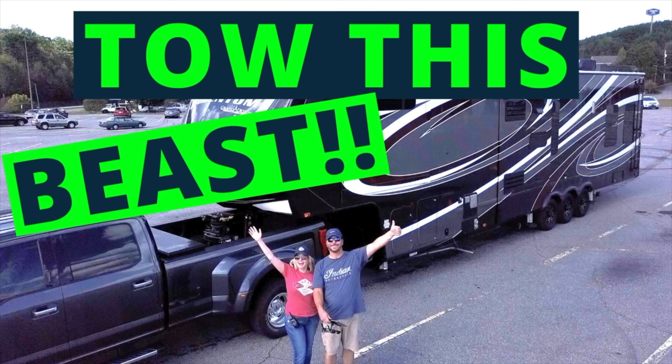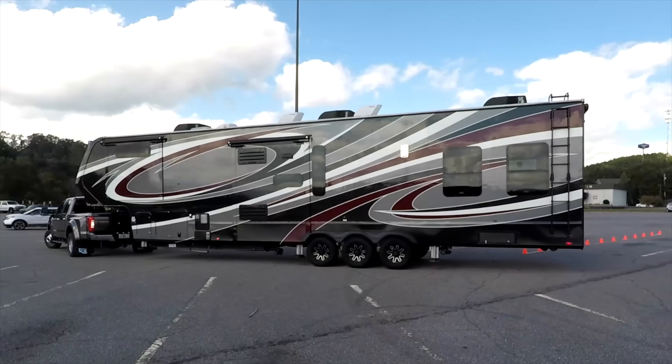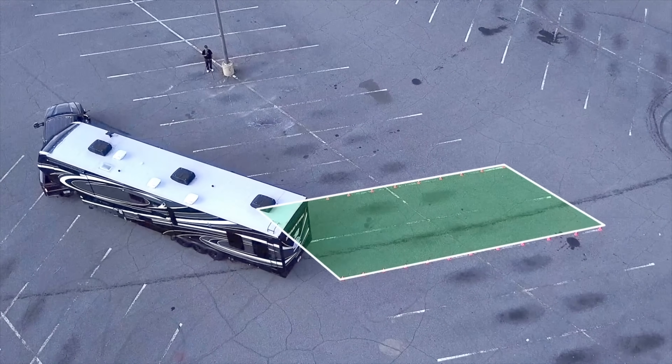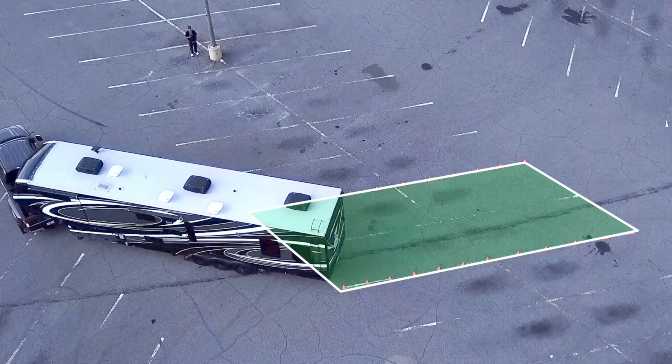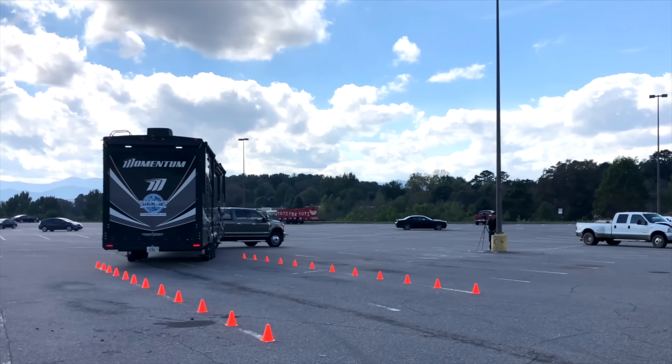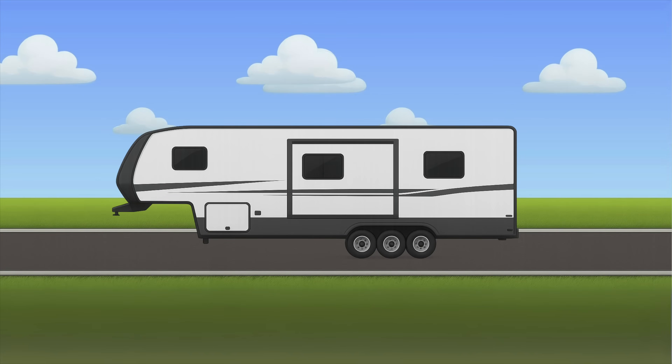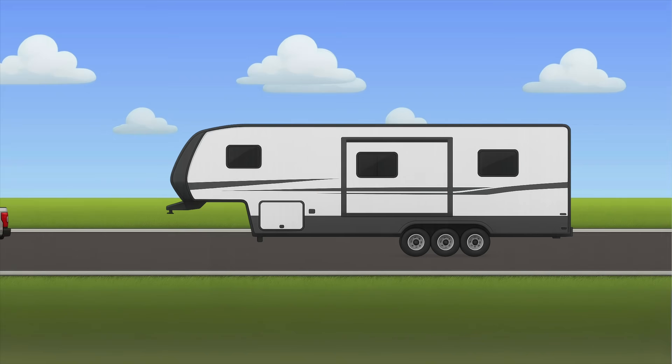We made our Tow This Beast video and did a whole towing video. A lot of you have asked for an update, and we're looking for a spot to film that. But I wanted to take the time and break out a separate video just about towing weights and numbers when it comes to fifth wheels. Note that this is just about fifth wheels — not travel trailers, not class A's, nothing else.